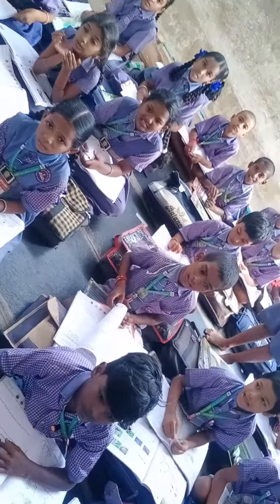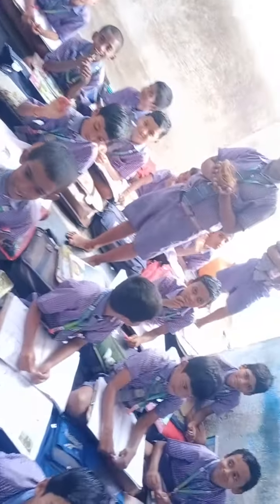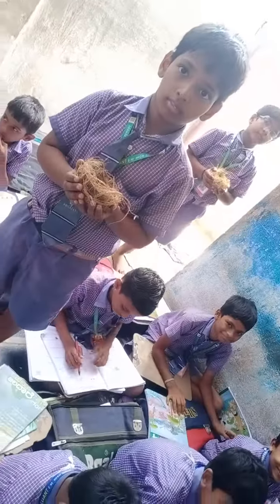Hi children! So, 2 of your friends, they are holding something in their hand. Let us find out what they are holding.